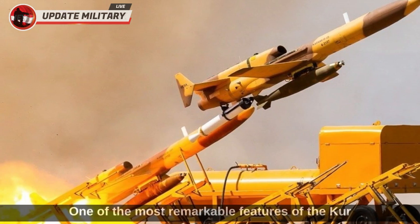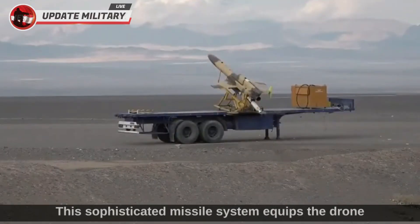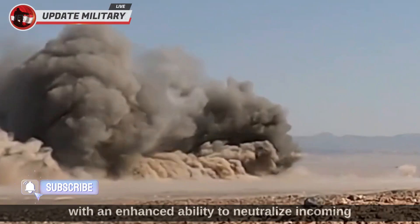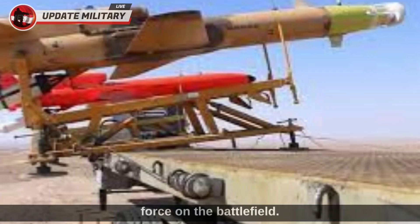One of the most remarkable features of the Karrar is its integration with the Majid air defense missile. This sophisticated missile system equips the drone with an enhanced ability to neutralize incoming threats, solidifying its position as a formidable force on the battlefield.